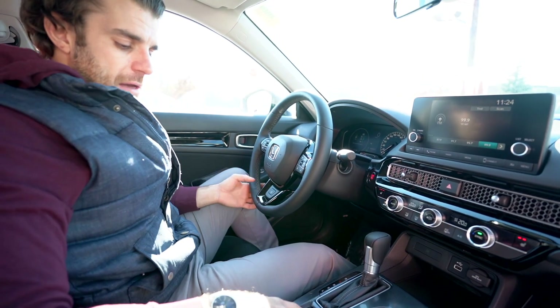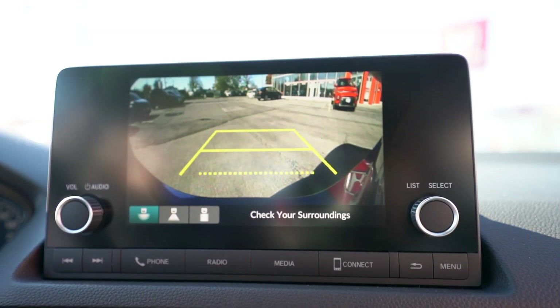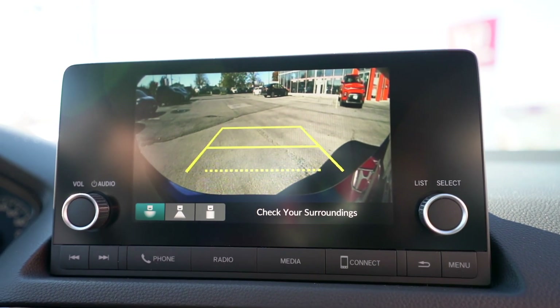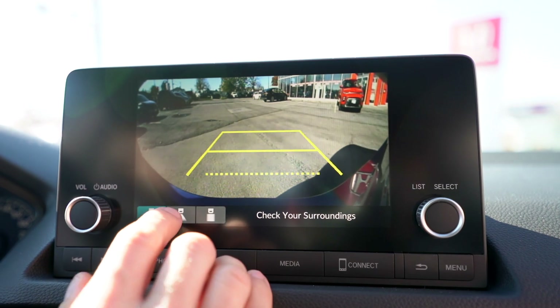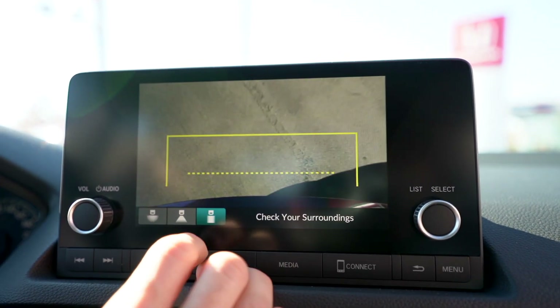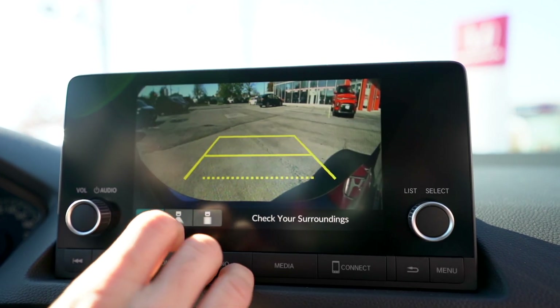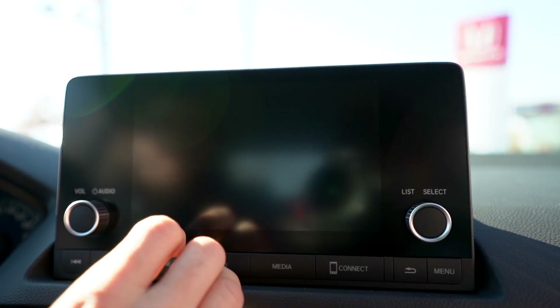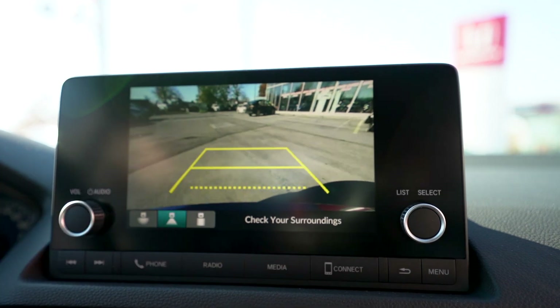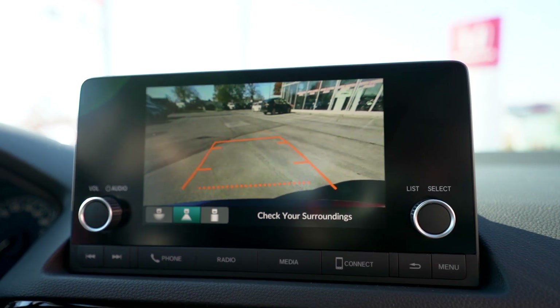The backup camera comes on automatically when you put it in reverse. It could be a little better but I do like the different views — there's a top-down angle, a wide angle, and a circular angle. I prefer the wide angle as it makes parking easier, and you also get guidance lines as you turn.